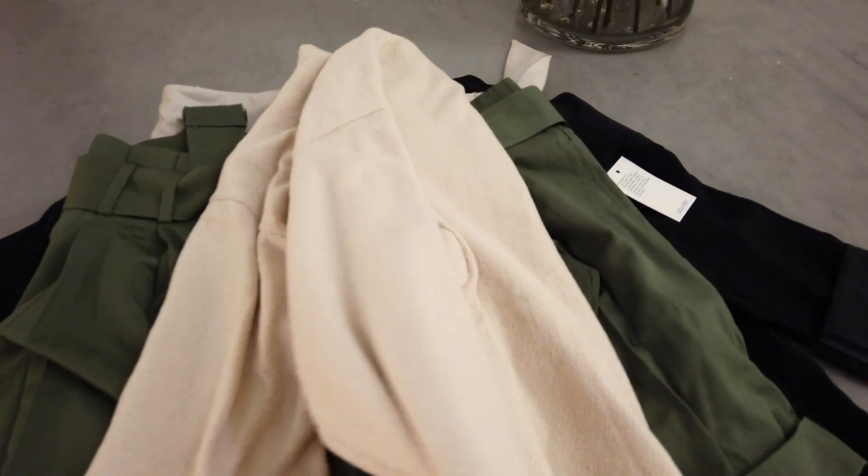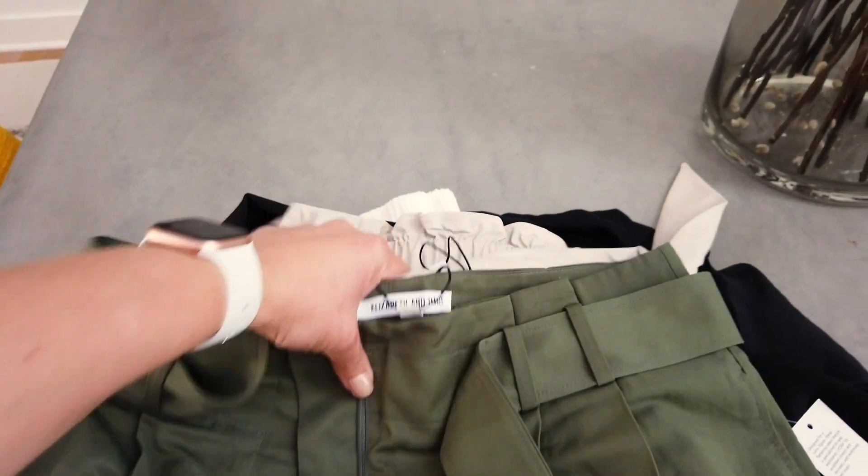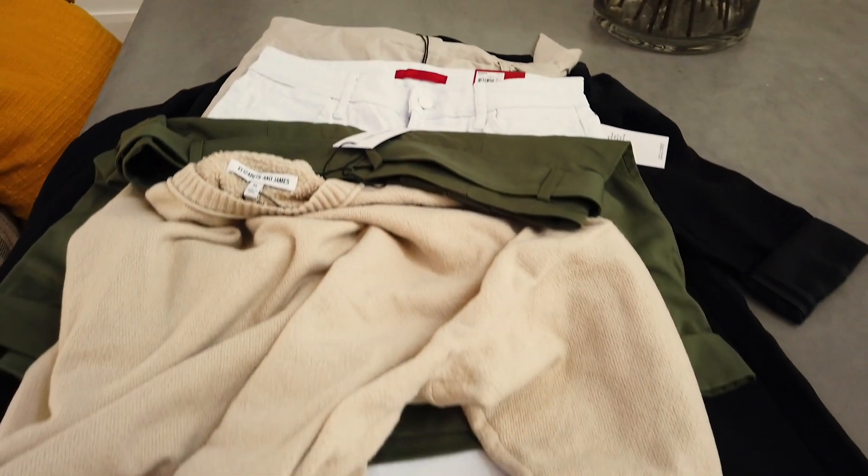With that being said, let's jump to the try-on. It means I'm going to go try on all the stuff I just ordered. So what the heck would a how-to-shop-Kohl's video be without the try-on? I did a lot of looking at Elizabeth and James so I'm going to go through each piece, try it all on, and let you know what I think.